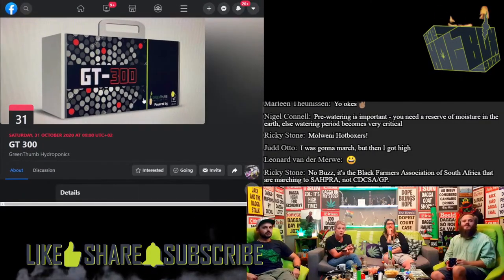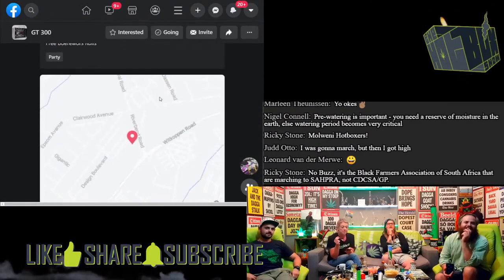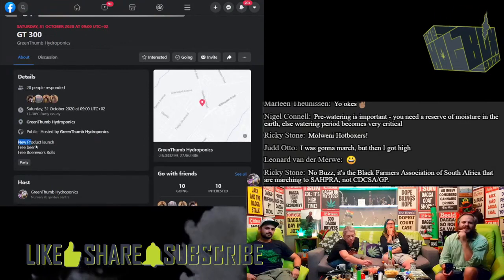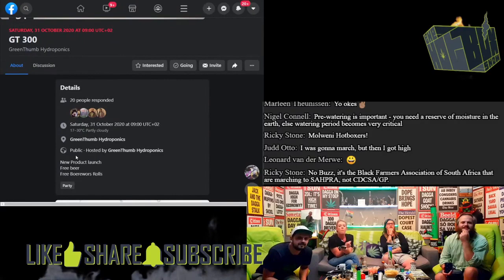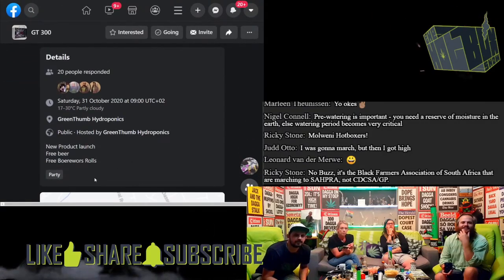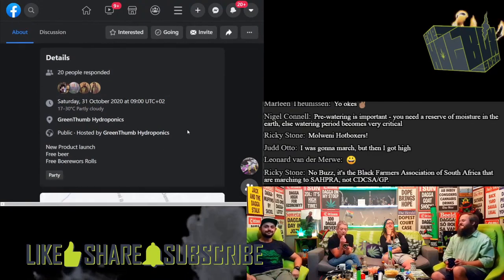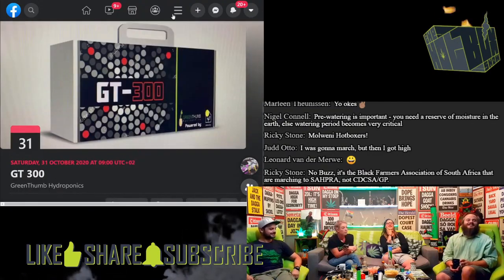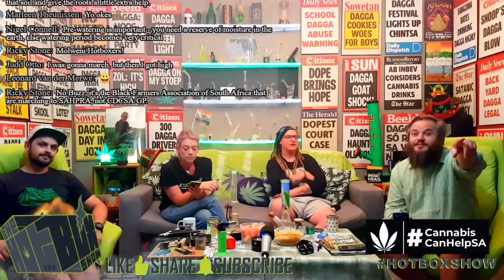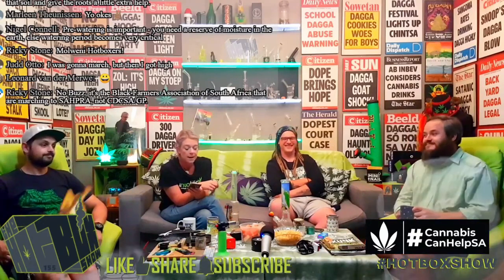Oh look at that nice box — I'm very much looking forward to this. I think it starts from like 9 a.m. but it gets fun a little more in the middle of the day. They're going to have MC and tunes and good times — new product launch, free beer, free reward rolls, party. Come and have a good time, guys. Come get grilled with us. And for those of you with the money, you can also buy the PS5 grow light — I think it's going to grow some gas for sure.